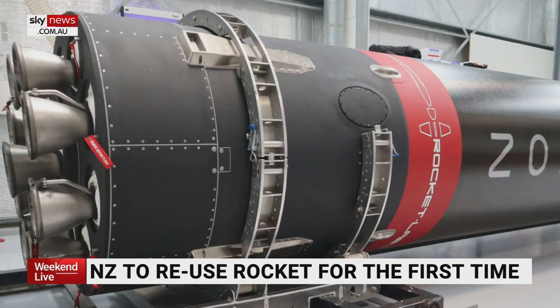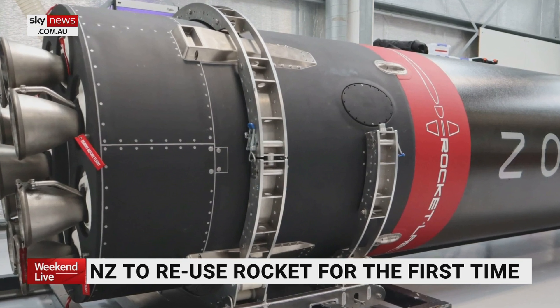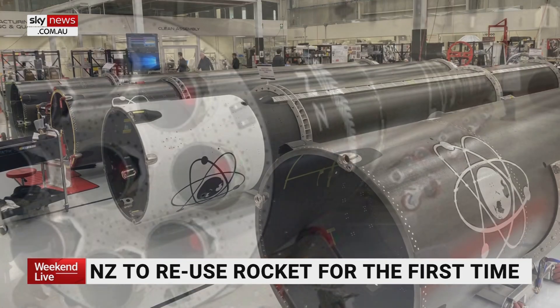This has been what SpaceX is doing and why they've driven down the cost of launching into space. They've reused their rockets, which means you're not building a new one every time and you're saving money. SpaceX does this by saving a little bit of fuel on board and using thrusters to steer and guide it back down to Earth.